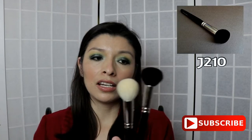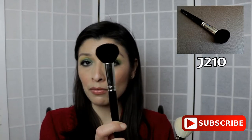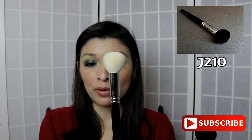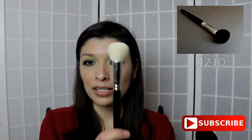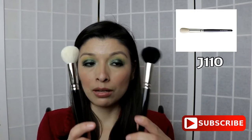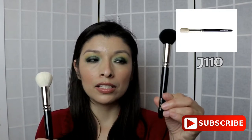This black one is the J210 — I think it's being discontinued. This other one I tried searching for again on the website and couldn't find it. This one is the J110. So if you're interested, those are the numbers of these two brushes: J110 and J210.